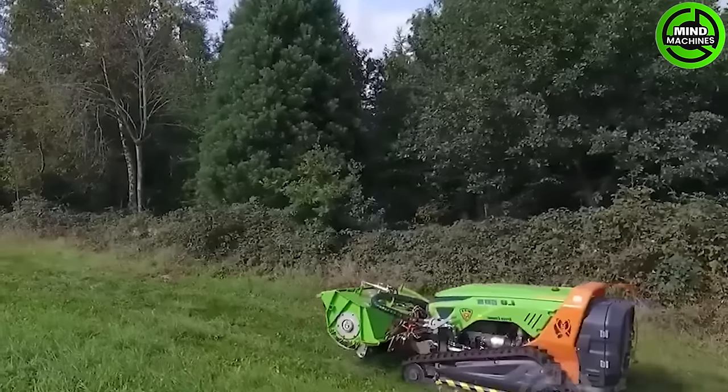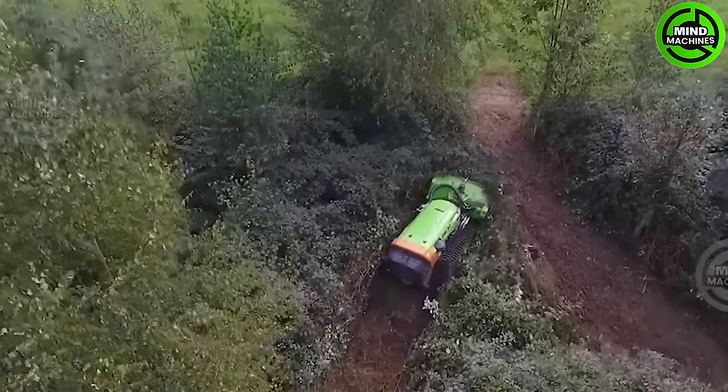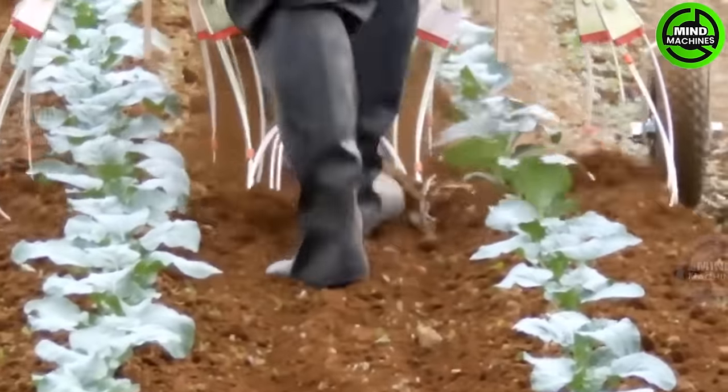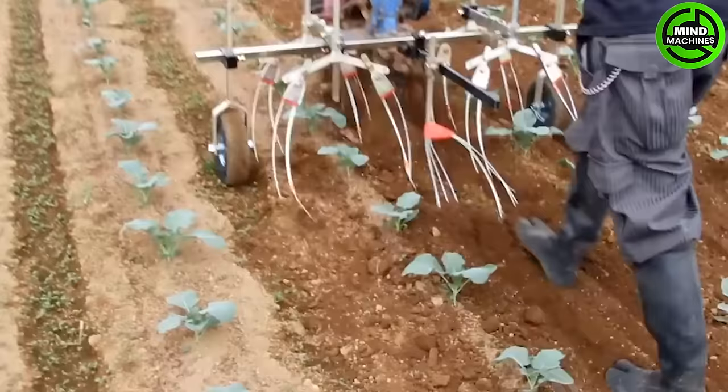This machine looks like a gigantic eraser. With this simple tool, this farmer clears all the weeds in his field very quickly.